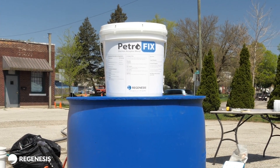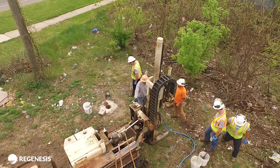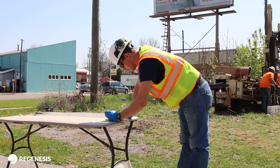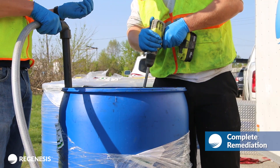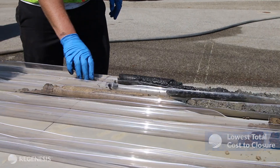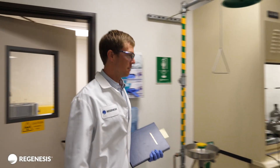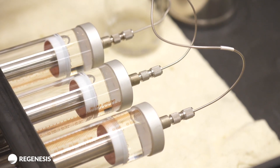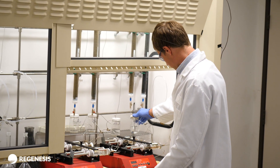Petrofix offers an in-situ remediation approach designed specifically for sites where PHC levels are above regulatory standards, targeting complete remediation at the lowest total cost to closure. We've put a lot of time and effort into making the product easy to use, trying to understand what the key things are that you need to know to have success on your site.